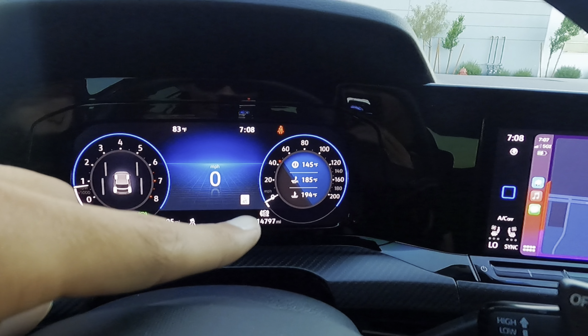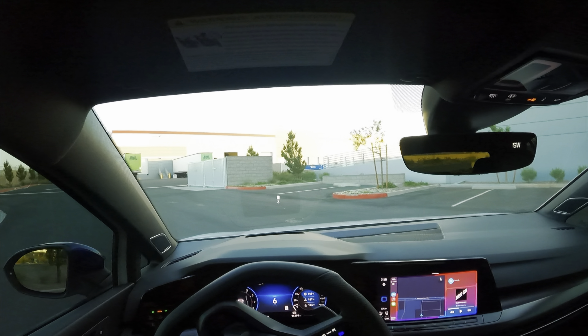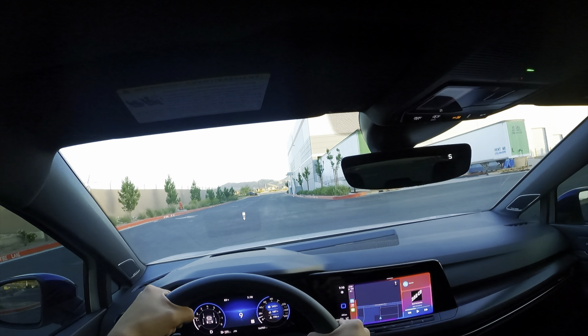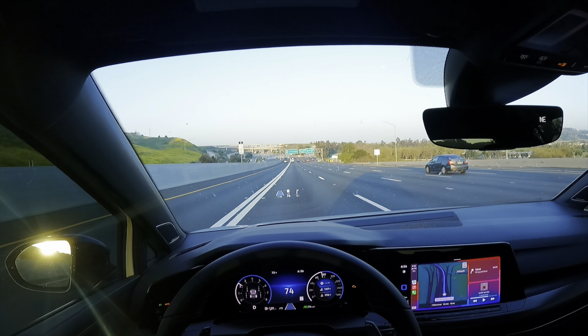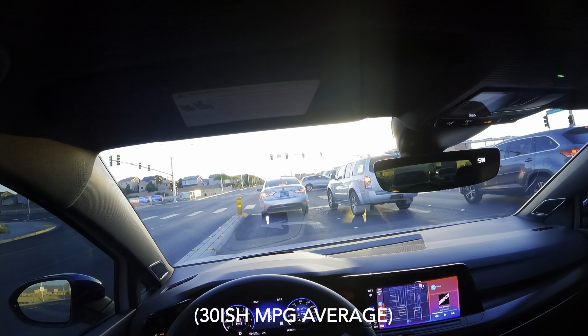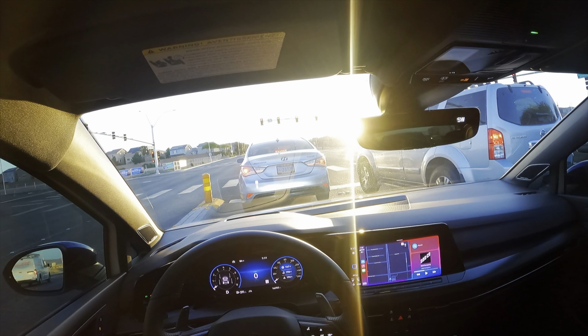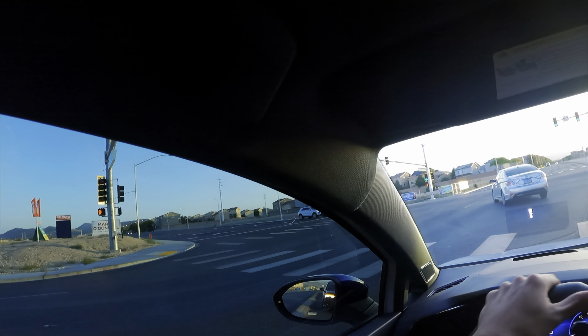Let's take the Golf R for a spin. I drove this car down to California — I live in Vegas — and the car did amazing on the road trip. With the suspension on the softest setting it's very comfortable to drive. The power is great for passing vehicles. The lane assist, their version of adaptive cruise control, works amazing — it helped keep me in my lane and I just had to nudge the wheel every 10 seconds or so.